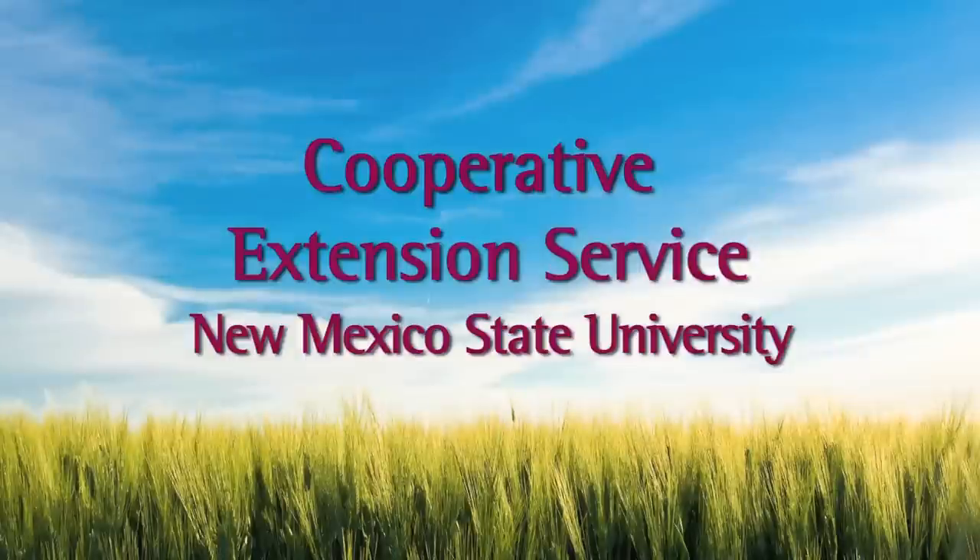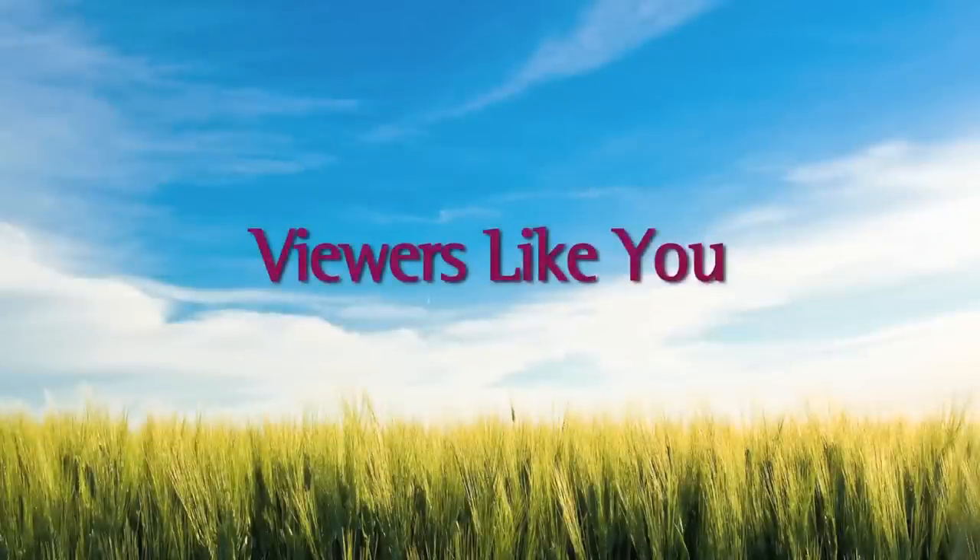Field Trip was made possible by the Cooperative Extension Service at New Mexico State University and by contributions from viewers like you. Thank you.